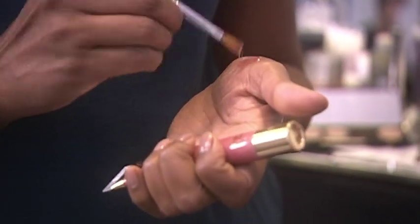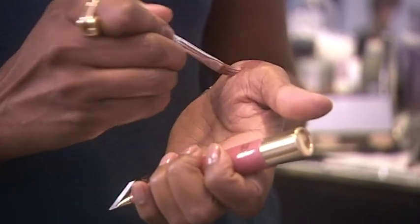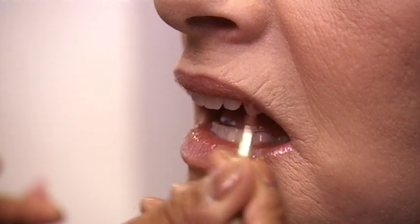If there's one item to invest in this Christmas, it's a soft pink lip gloss — guaranteed to make your lips look fuller and more youthful. Give us a pout!